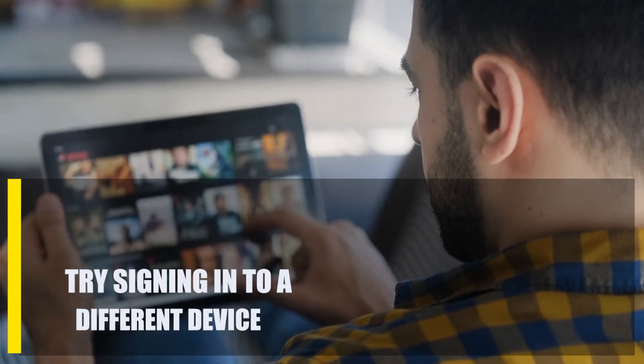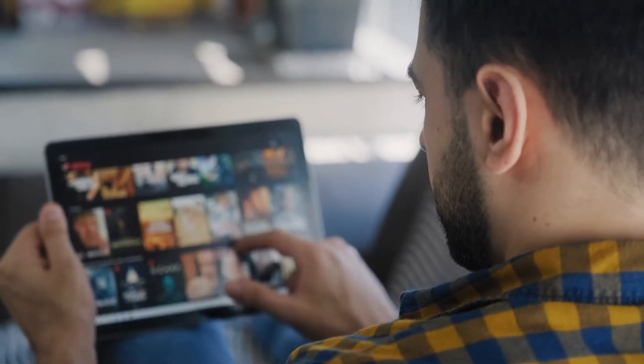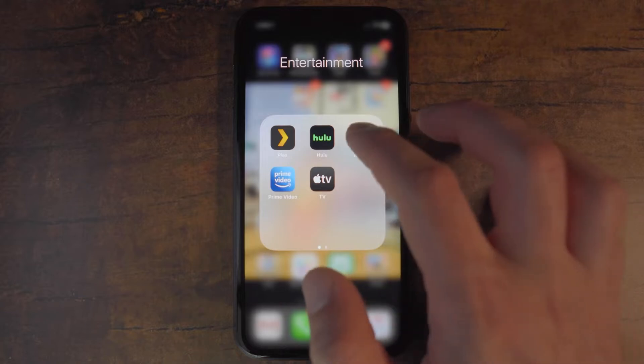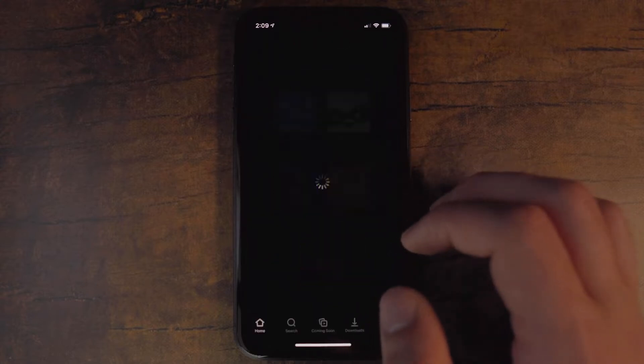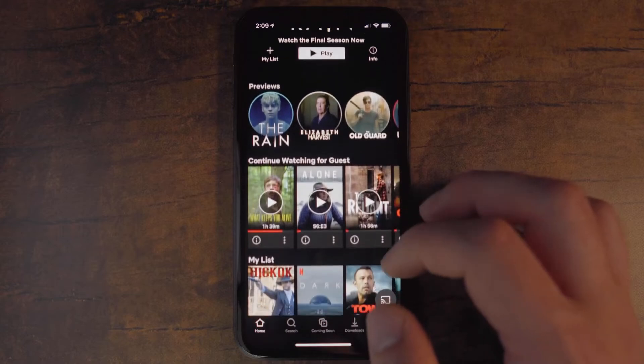Next, try signing into a different device. If there isn't an ongoing outage or maintenance and Netflix is working, you should check to see if the problem is just with your device. Use another device to sign into your Netflix account, and make sure that the second device is connected to the same network as the first device. If you can use Netflix on a second device without getting the Netflix site error, you need to check your main device.